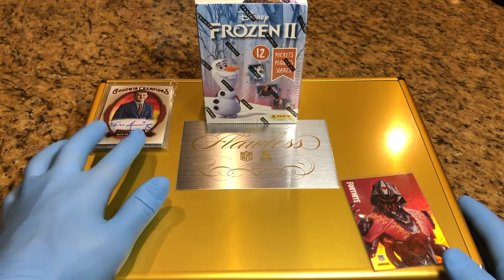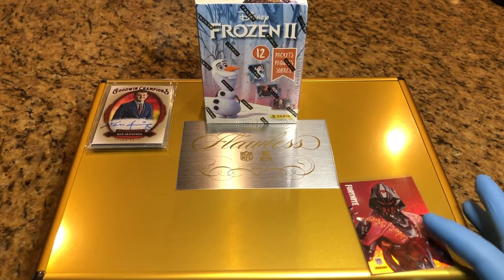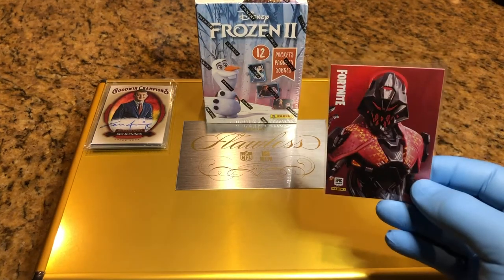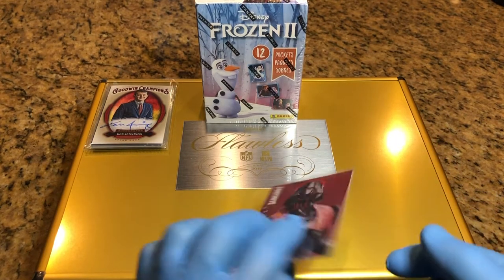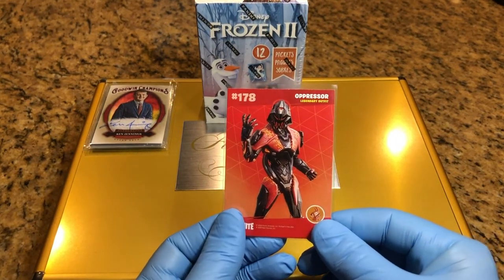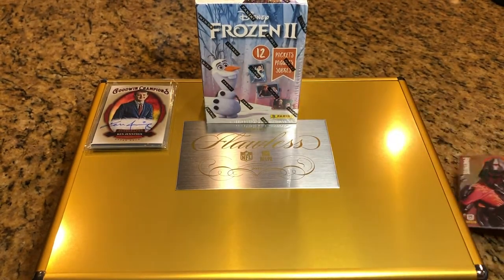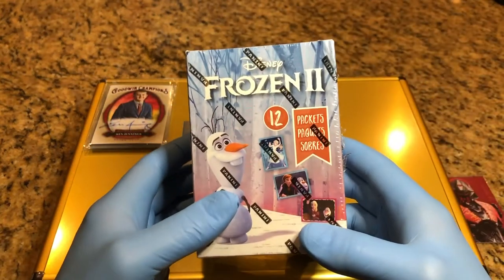Watch our previous videos to see what they may be and find out about our previous breaks. This Fortnite card we are going to throw into the flawless briefcase — it's a 178 presser legendary outfit holo card going into the flawless briefcase.